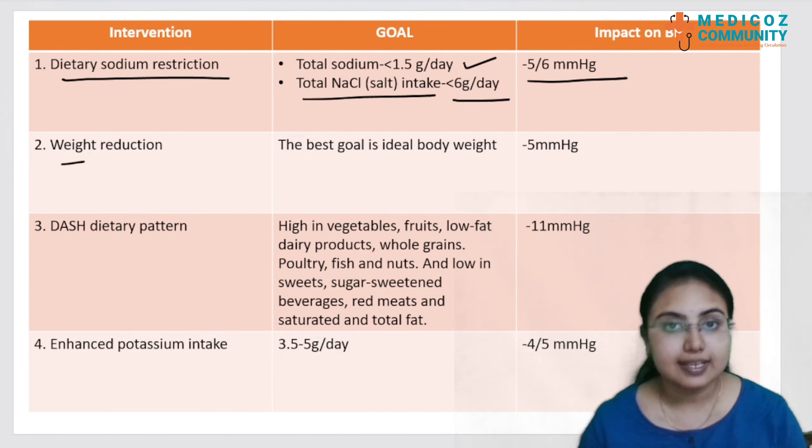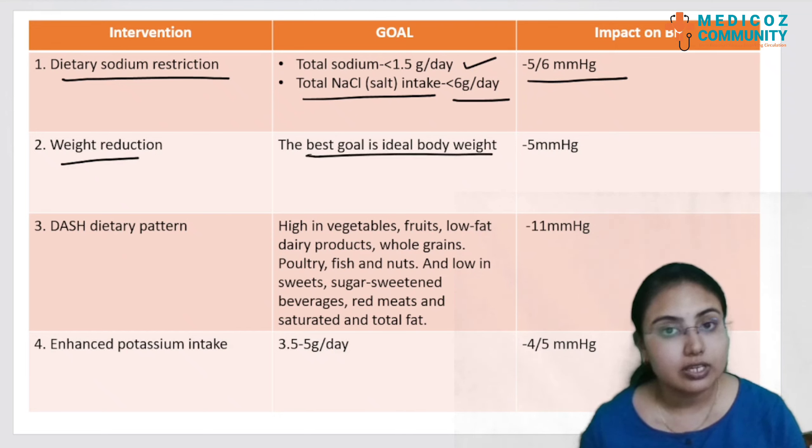Weight reduction is the second intervention. The best goal is ideal body weight. This will again impact BP by reducing it by 5 mmHg.